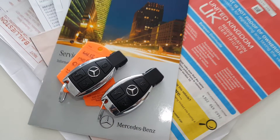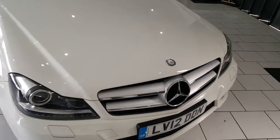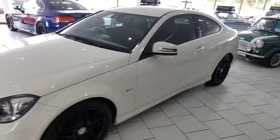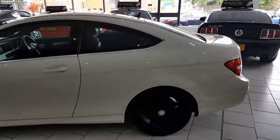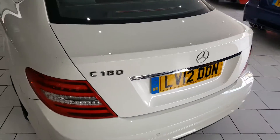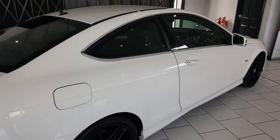We have two keys for the car and an excellent service history. On delivery, the car will be serviced with a full 12 months MOT and a Gold Cover warranty, which is extendable upon request. Part exchange is available, and finance packages are available — full details including a handy payment calculator and finance eligibility checker can be found on our website.